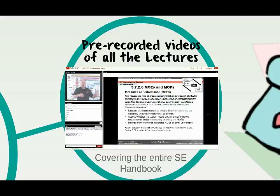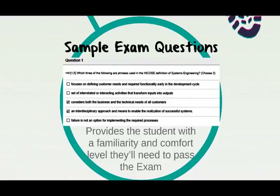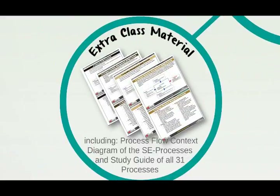We also have recorded videos of previous classes so you can watch and learn at a time convenient to you. We have quizzes structured just like the exam, and we even provide a 2-hour, 120-question practice test to get you into the right mindset before the exam. We provide access to all our material in PDF form so you can print them out or read them on your tablet, including our process flow diagram and a study guide of all the processes.